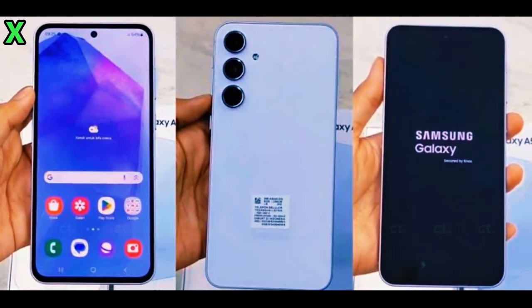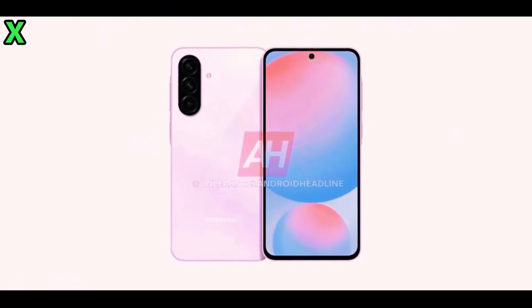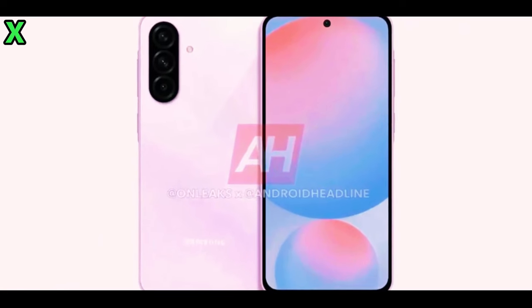So what do you think about this exciting Samsung upgrade? Let me know your thoughts in the comments below. If you enjoyed this video, please give it a thumbs up and subscribe to our channel for more tech updates. That's it for today — see you in the next video, peace out.